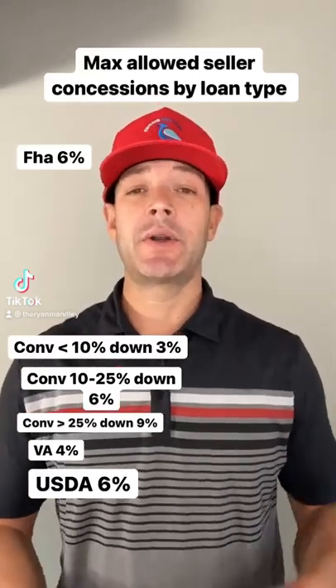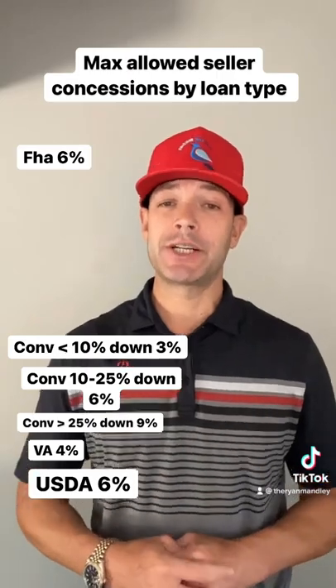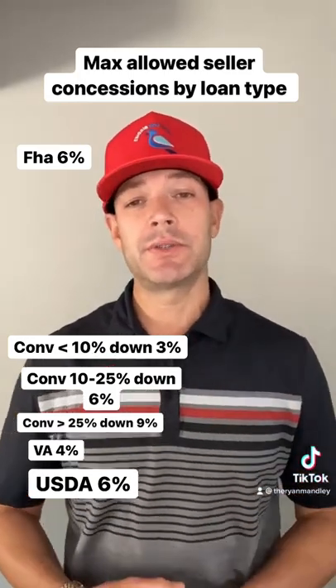In my last video I highlighted how seller concessions can benefit buyers and sellers more than price reductions on listings. And as promised, I'm going to go over the max seller concessions allowed per loan type. Starting with FHA loans, you can get a 6% max concession.